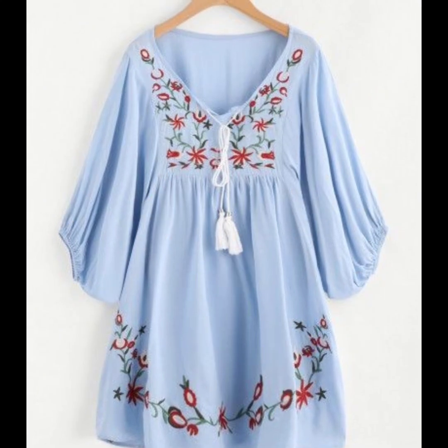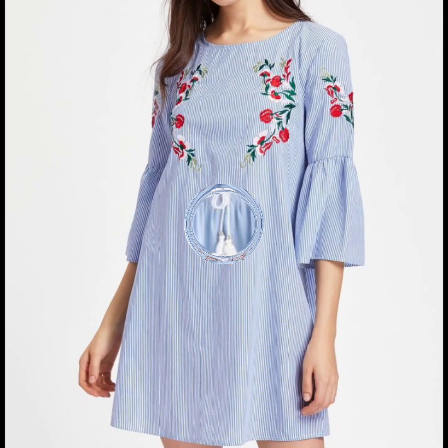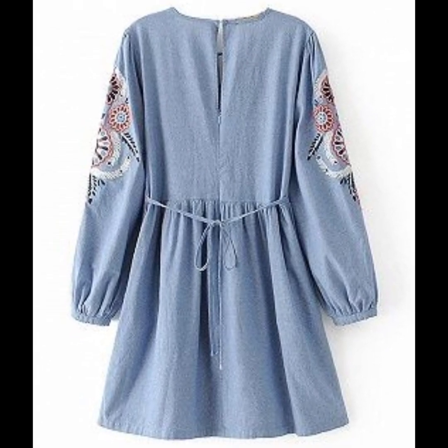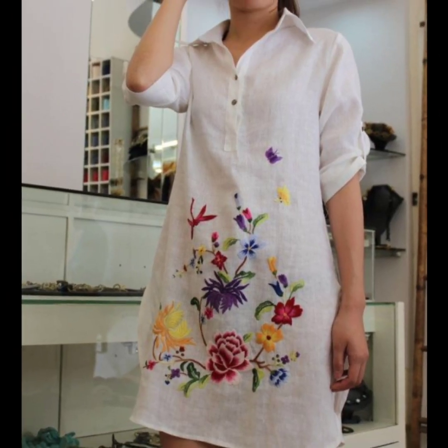Mostly women like hand embroidery and mostly women like machine embroidery, so you can apply your own choice of embroidery. You can get different embroidery designing ideas and different tunic shirt designing ideas from this collection to make your dress very beautiful, stylish, and designer-looking.